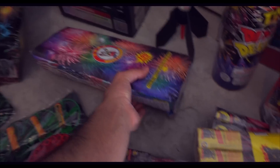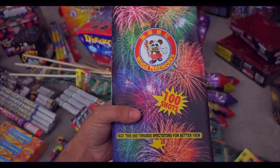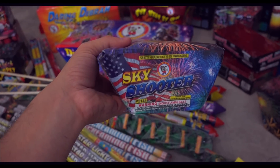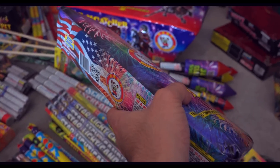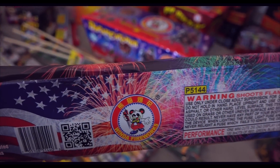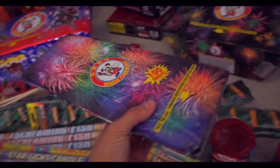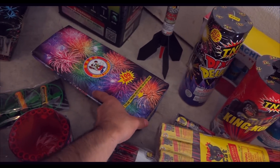Now this one looks very interesting — it's from Winda, it's 100 shots. Apparently you're supposed to watch it from this angle. It's called Skyshooter and it's a fan cake, 200 grams. I don't believe it says exactly what it does, but it might be on YouTube — actually, it is on YouTube. Check it out, it's a pretty cool cake.